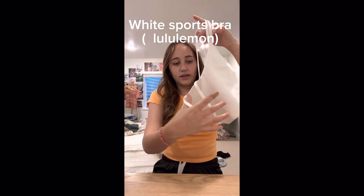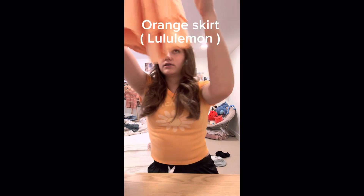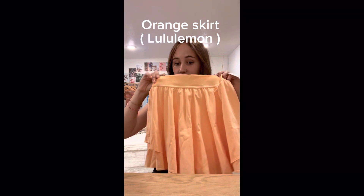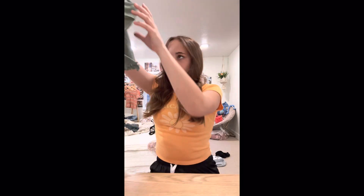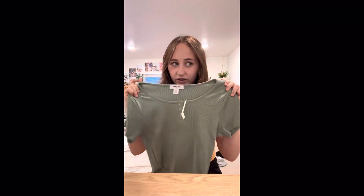And then I got this Lululemon sports bra — it is the most comfortable thing in the world. And then I got this Lululemon skirt, it's like butter, it's the best. And then this is also from Tilly's — it is this green top, it's really cute, I really like it. I think I'm gonna wear it to school tomorrow.